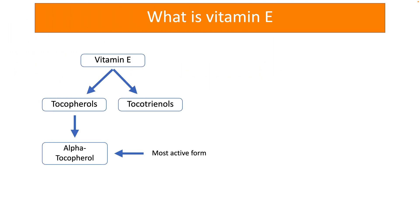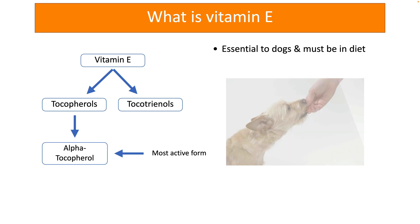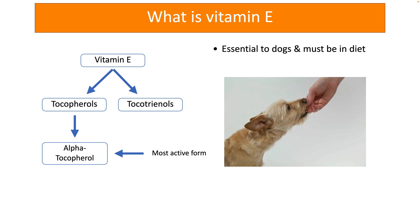Vitamin E is the term used to describe chemically related compounds called tocopherols and tocotrienols. Alpha-tocopherol is the most active compound with the greatest biological activity. Vitamin E is a fat-soluble vitamin that is essential to dogs and must be provided in their diet.